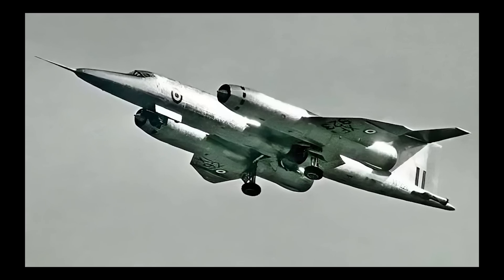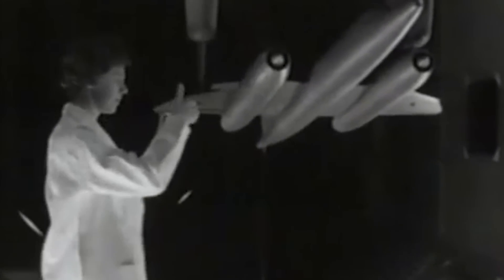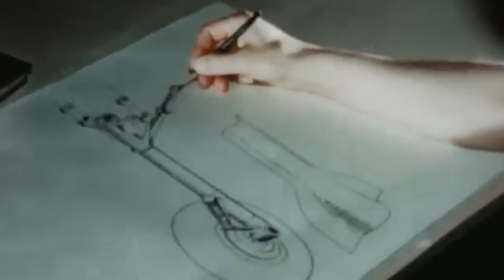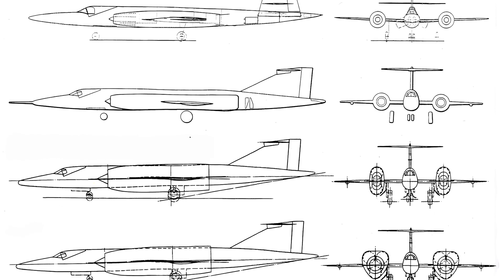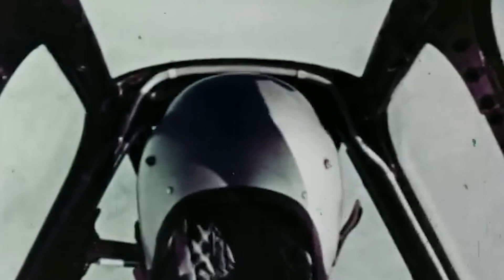The all-moving wingtips, formed by the ailerons on the trailing edge past the engines, provided improved roll control. At supersonic speeds, traditional control surfaces often become less effective, so having all-moving surfaces ensured the Bristol 188 maintained maneuverability even at its maximum speeds. The wing box was created using front and rear spars forming a robust structure, and the main undercarriage retracted into the inner section of the main plane with the wheels lodging in the empennage, minimizing drag. The fuselage was designed with an oval cross section and a conventional stressed skin structure.